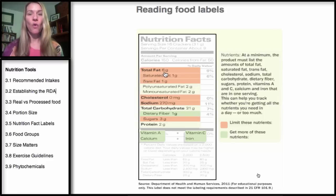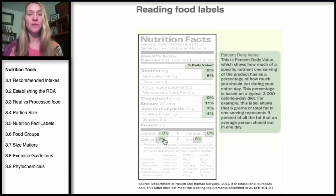Those nutrients to limit are shown here in orange, so you can see how many grams per serving. In green, what you'll find are nutrients like vitamin A, calcium, vitamin C, iron, and fiber. These are nutrients you want to increase.